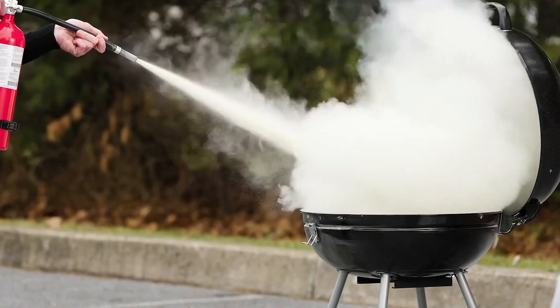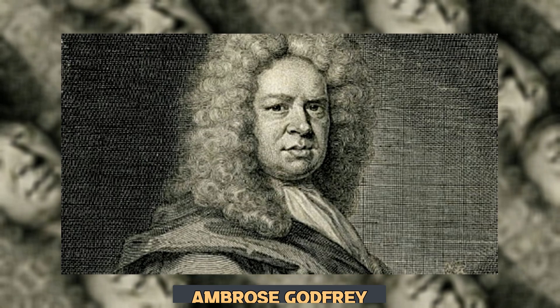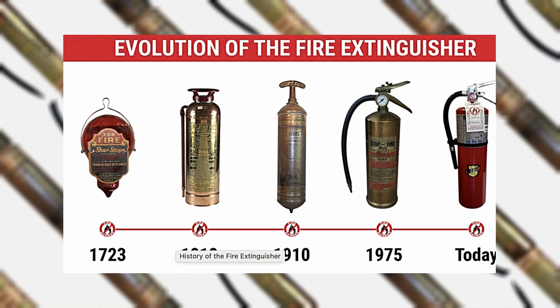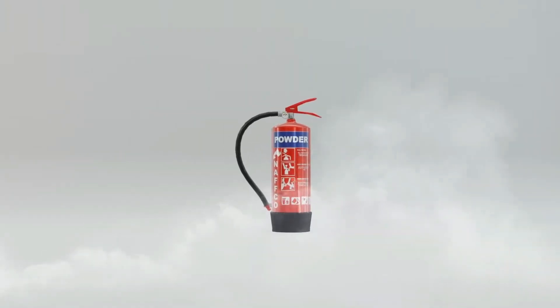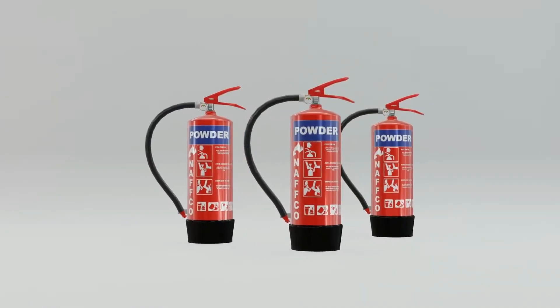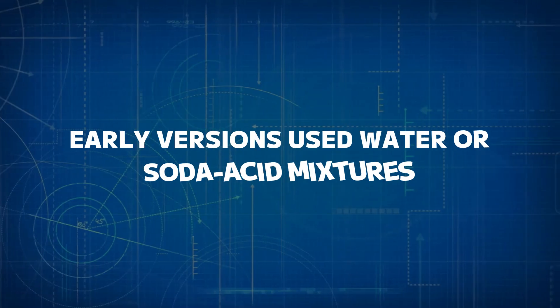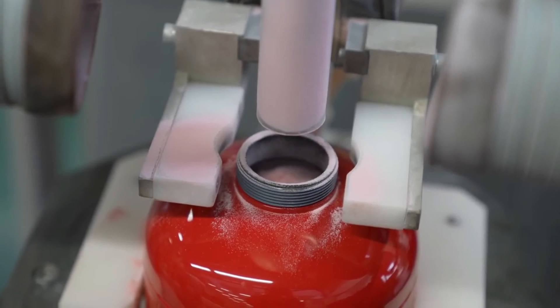The invention of the fire extinguisher dates back to 1723, when English chemist Ambrose Godfrey developed a basic device using a barrel of water combined with gunpowder for pressure. As time passed, fire extinguishers evolved from rudimentary designs into the advanced models we rely on today. Early versions used water or soda acid mixtures, but modern fire extinguishers utilize various chemicals to fight different types of fires more effectively.